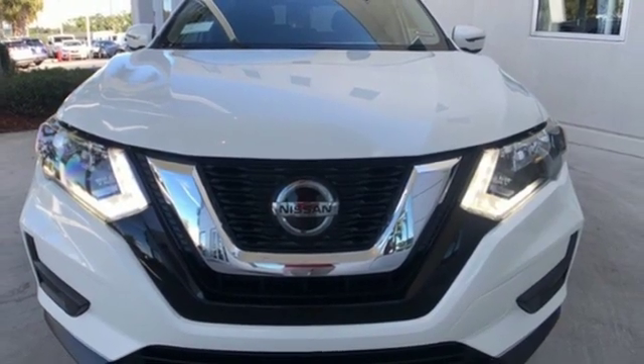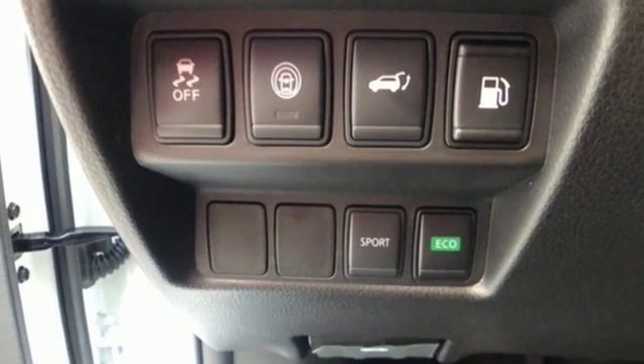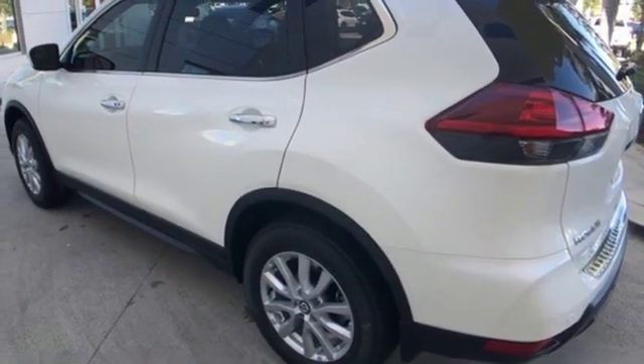External memory control. Rear lip spoiler. Smartphone wireless charging. And power heated mirrors. Nissan excites the senses.